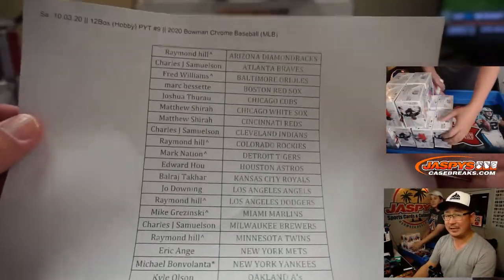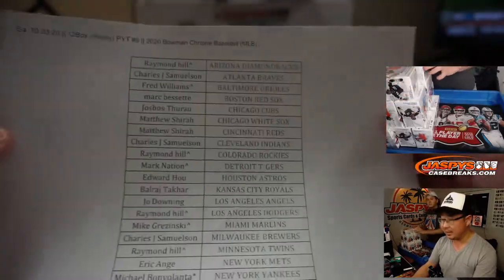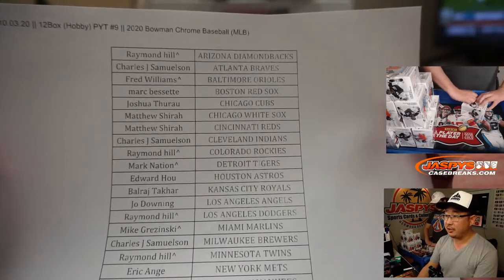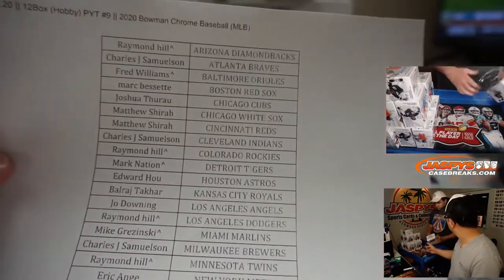Big thanks to everyone for picking their teams. The exact date is in the item description — Saturday the 3rd, 12 box pick your team 9, Hobby Edition. This is our last one for a little while.